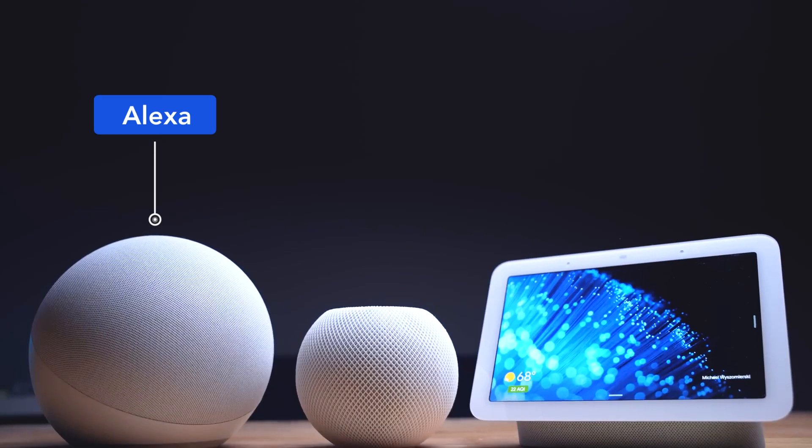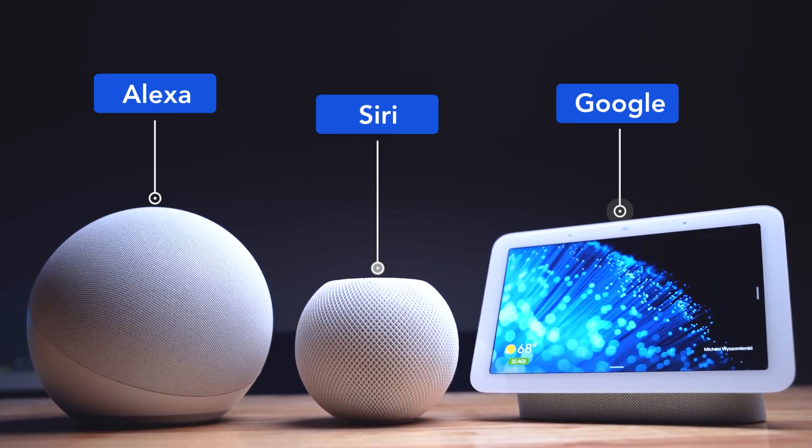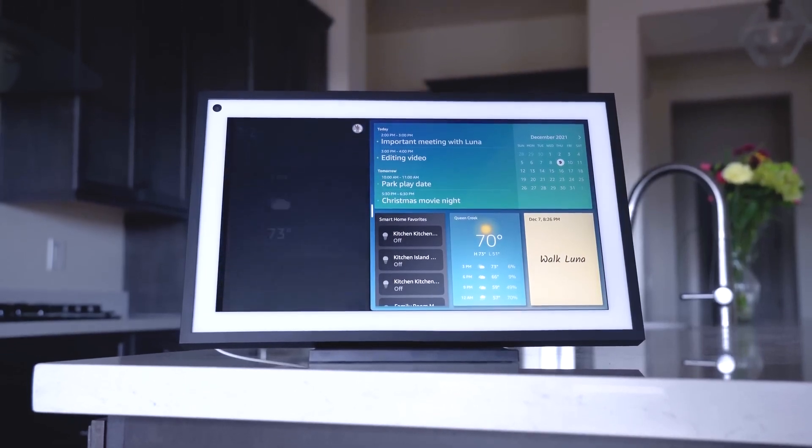And of course, we have virtual assistants like Alexa, Google, or Siri. With their advanced capabilities, these devices have become increasingly popular among homeowners looking to streamline their daily routines.